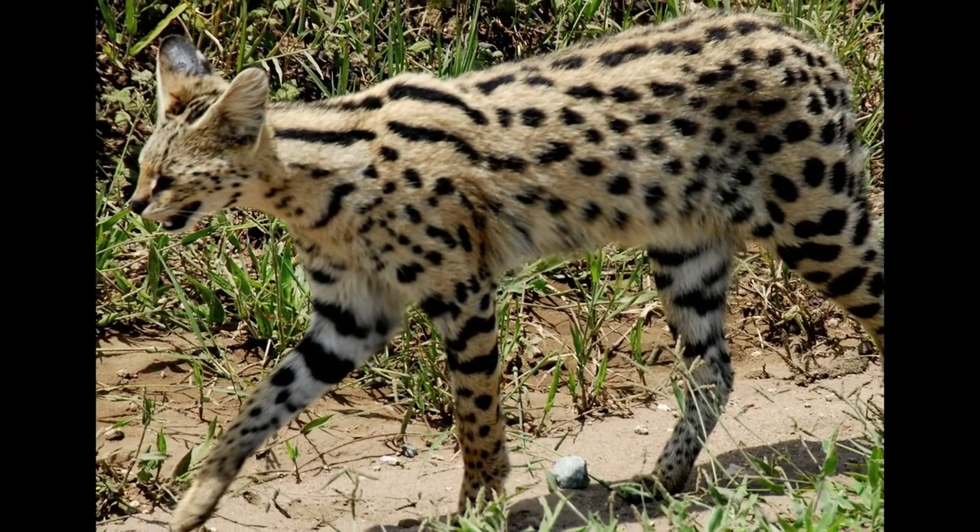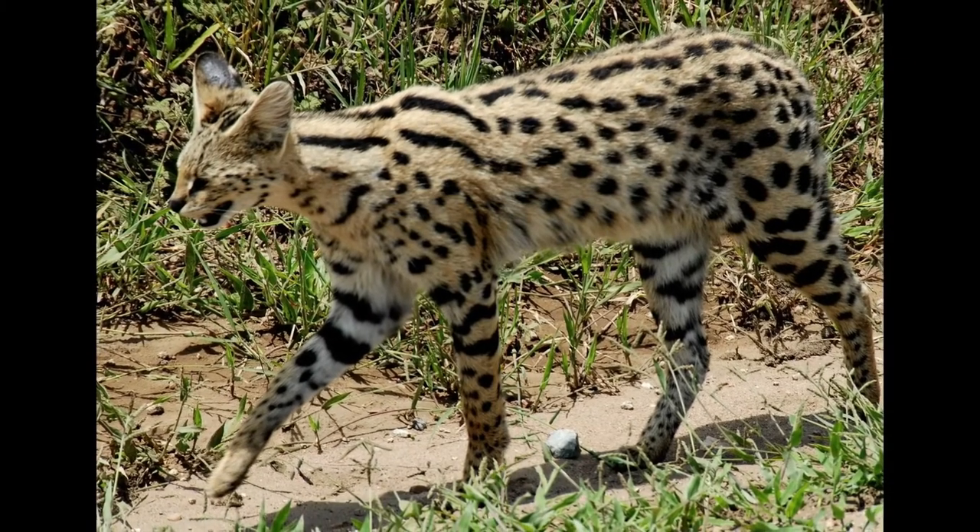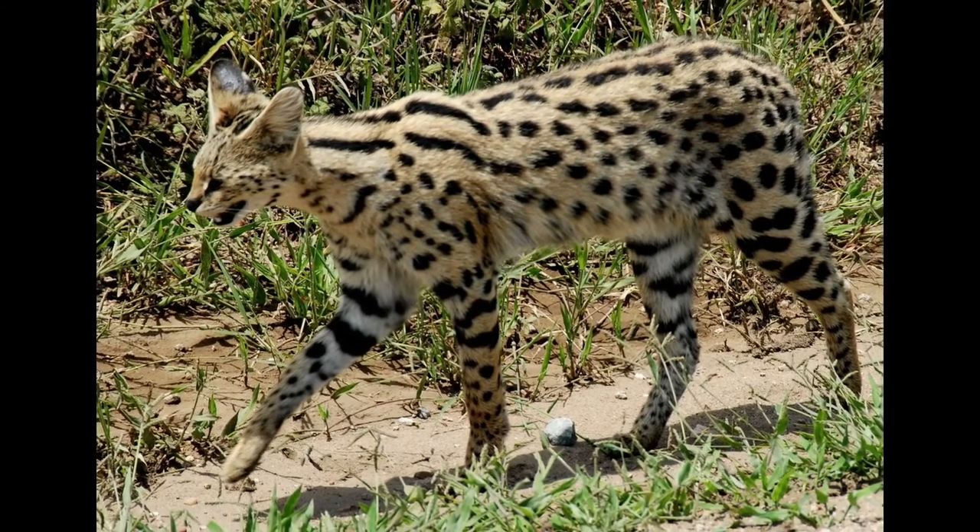Their long legs and large key ears play a vital role in finding prey. Their diet consists of rodents, small mammals, birds, frogs, and fishes.